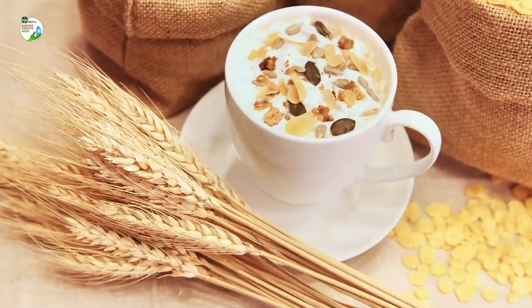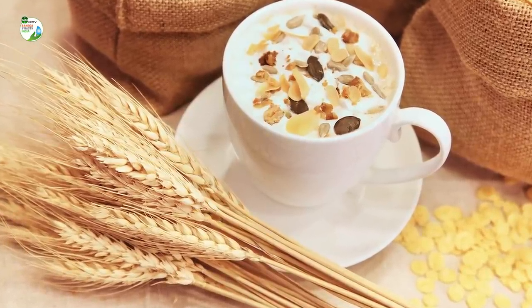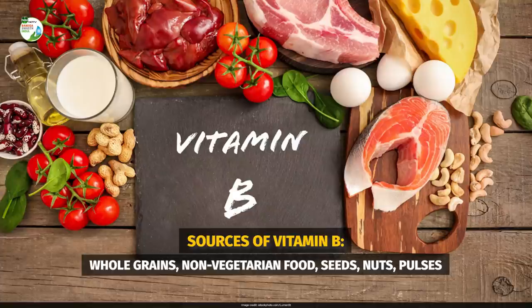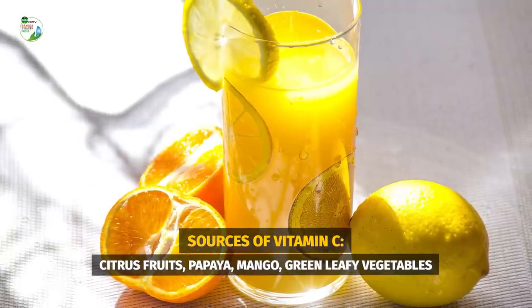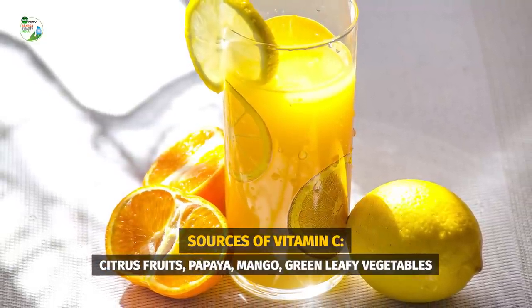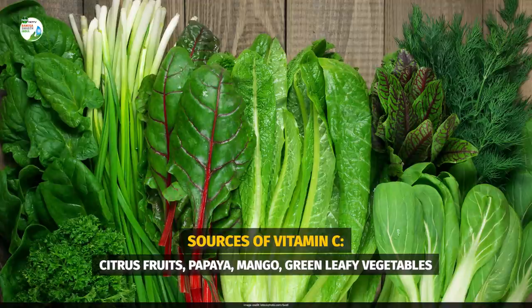What are water-soluble vitamins? Vitamin B and C. Vitamin B has many roles in our body including metabolizing proteins, fats, and carbohydrates. Sources of vitamin B are all the whole grains, non-vegetarian food, seeds, nuts, and pulses. Vitamin C is a potent antioxidant and easily available in all the citrus fruits. It can also be taken through papaya, mangoes, and green leafy vegetables.